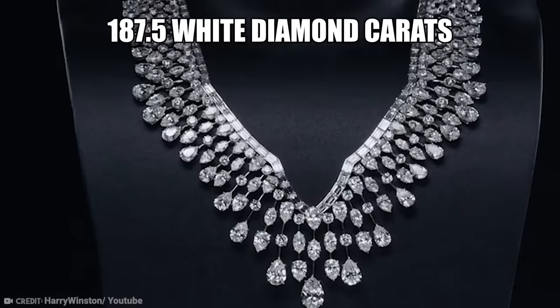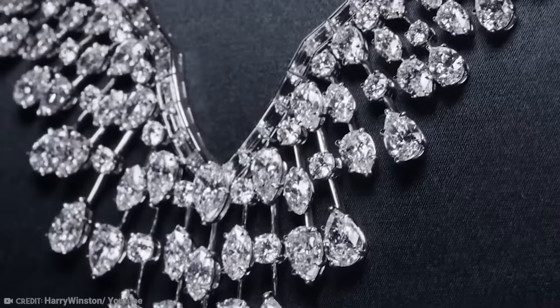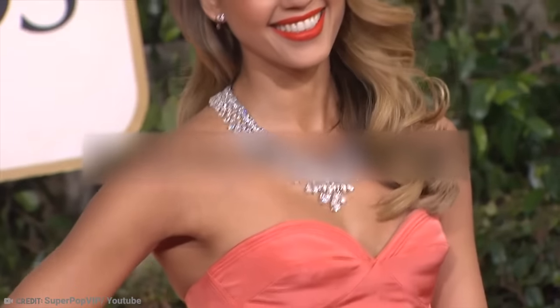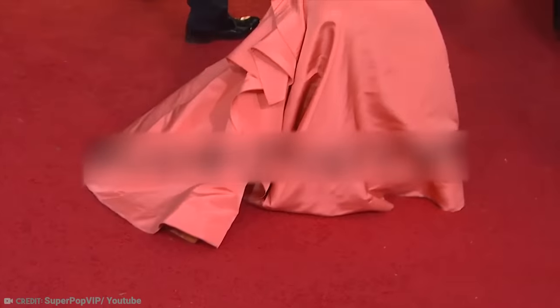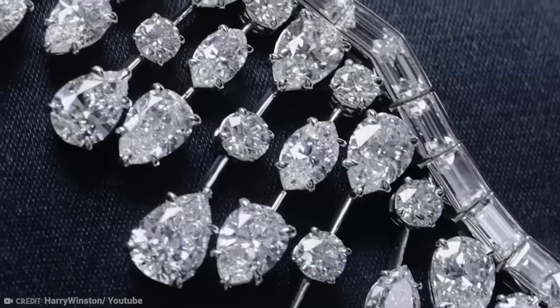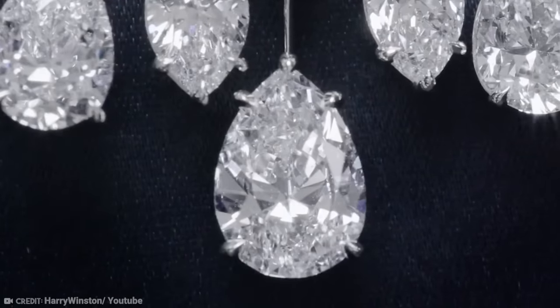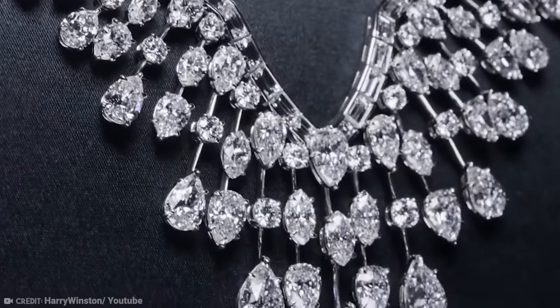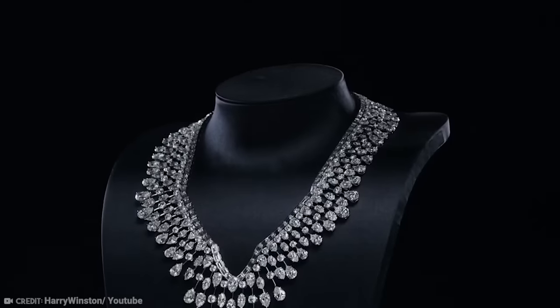This necklace can hold 187.5 white diamond carats, and it contains a total of 207 diamonds. The necklace is the creation of Harry Winston and was worn by the very beautiful Jessica Alba at the 70th Golden Globe Awards. Jessica also wore Harry Winston round diamond stud earrings and a pear-shaped diamond cluster ring. All the diamonds are of D, E, and F colors, which means of high quality, and they are all set in platinum. The tapered look of the necklace is both contemporary and retro without looking garish.